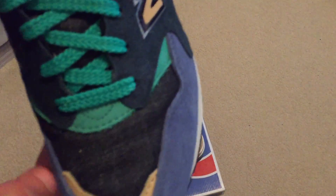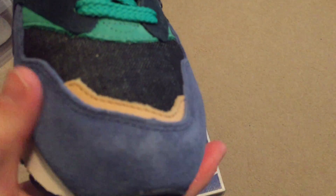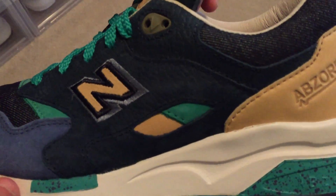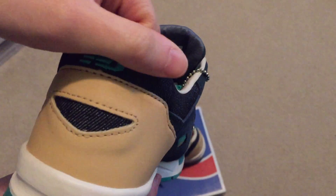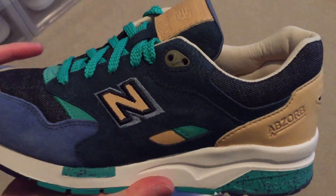Here's the other pair. That denim. Very nice pigskin suede. Overall clean shoe. Happy about this pickup. New Balance on the back. Has denim all throughout. That's a nice touch.